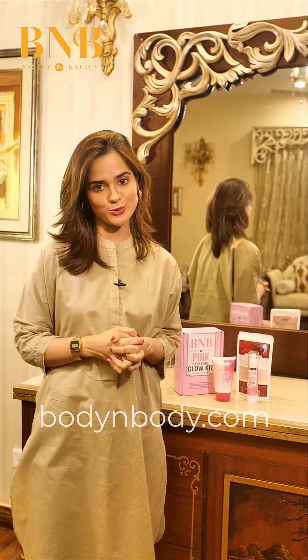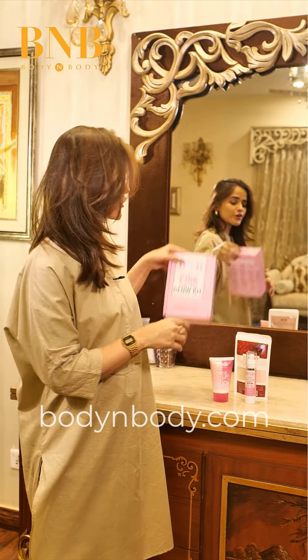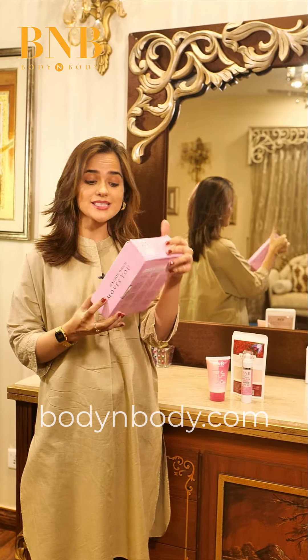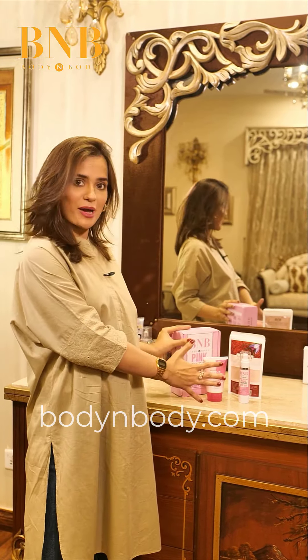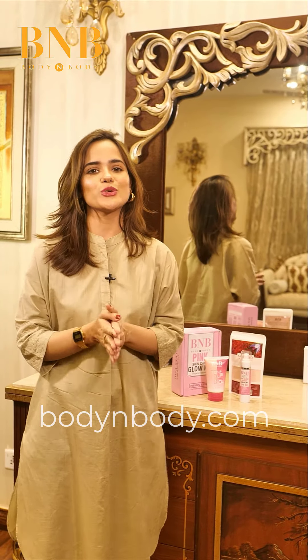Hello everyone, this is Rabia Kulsoum. In my daily skincare routine, there are always very minimal products. But recently, I came across this B&B Body & Body Pink Skin Care Glow Kit. And now, the whole regime you are seeing has become my skin routine.